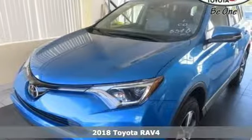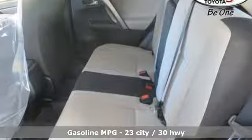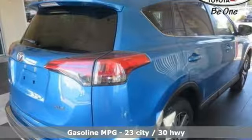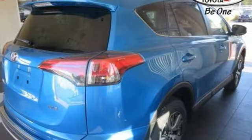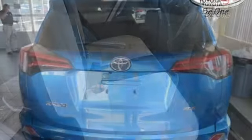It comes nicely equipped with features you'll love: streaming audio, power heated mirrors, dual zone climate control, wireless phone connectivity, manual tilting steering column, inline four-cylinder engine, and express open and close sliding and tilting sunroof.